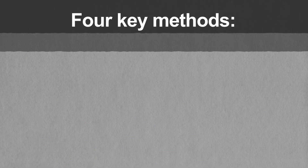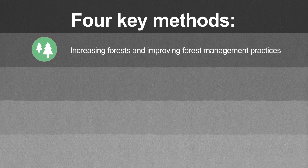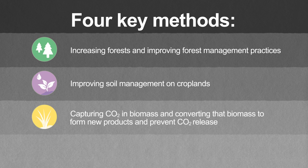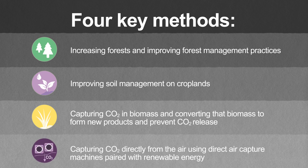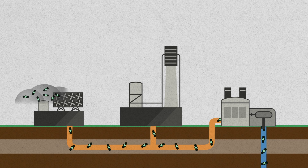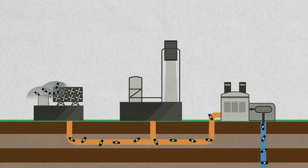The report examines four key methods of carbon dioxide removal: increasing forests and improving forest management practices; improving soil management on croplands; capturing CO2 in biomass and converting that biomass to form new products and prevent CO2 release; and capturing CO2 directly from air using direct air capture machines paired with renewable energy. The report also examines how much CO2 captured from biomass or directly from the air could be safely transported and stored deep underground, permanently preventing it from re-entering the atmosphere.